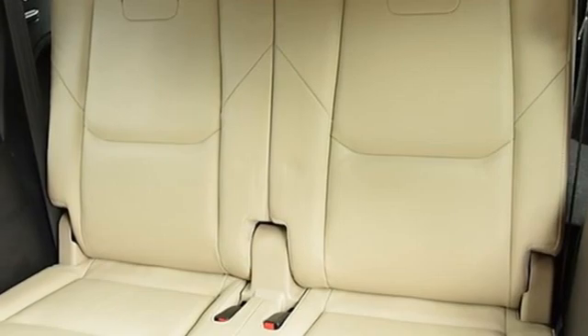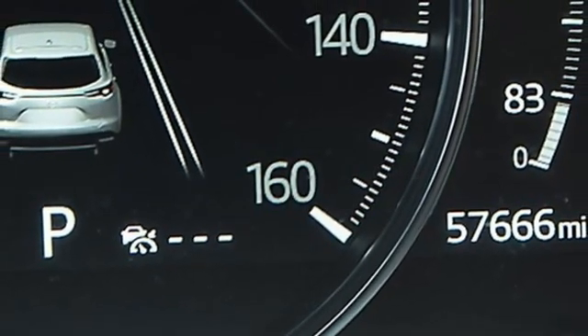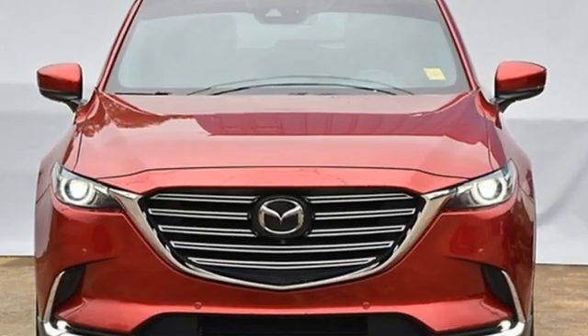Power liftgate, Bluetooth streaming audio, express open and closed sliding and tilting sunroof, and automatic transmission. With Mazda, driving is what matters most.